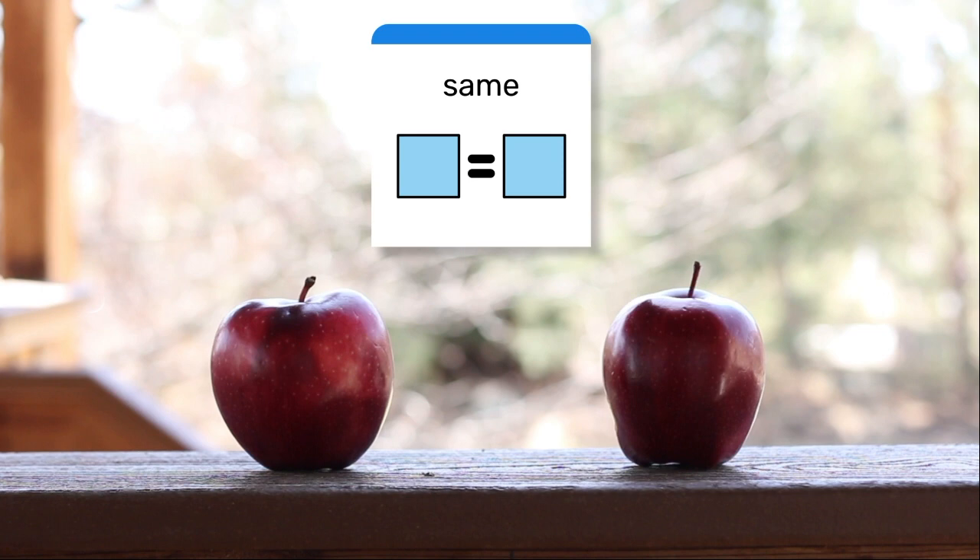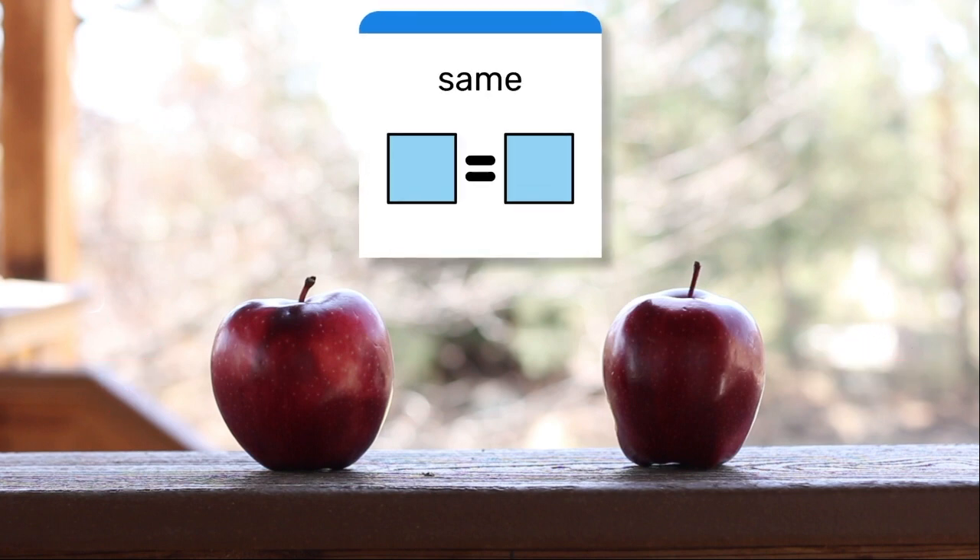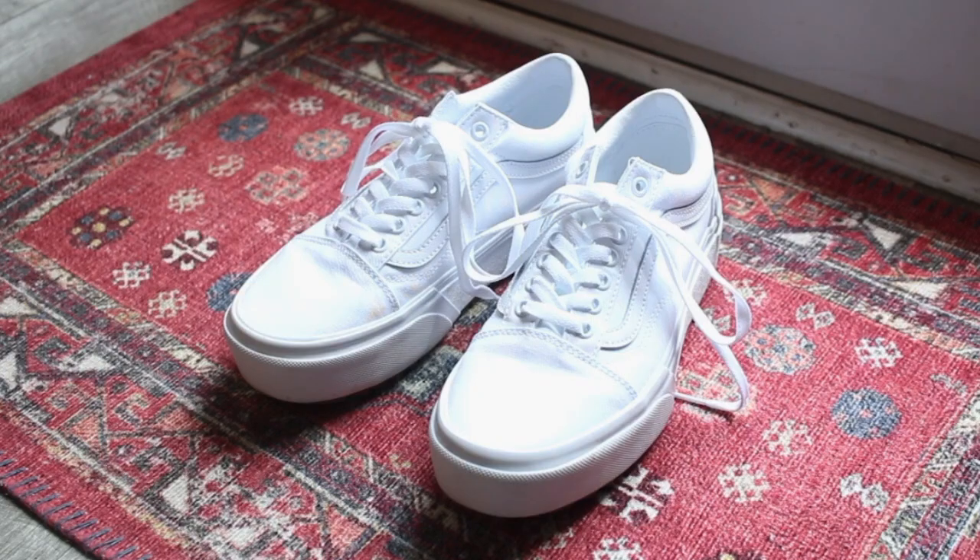Same means two things look alike. These apples are the same. These shoes are the same.